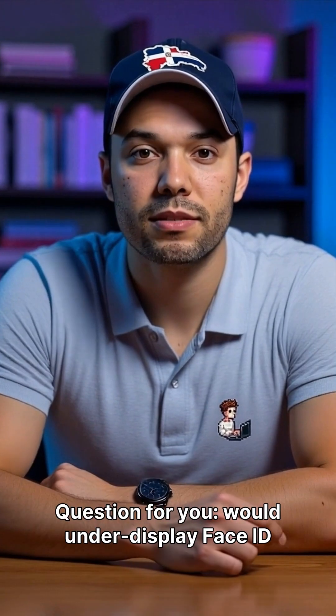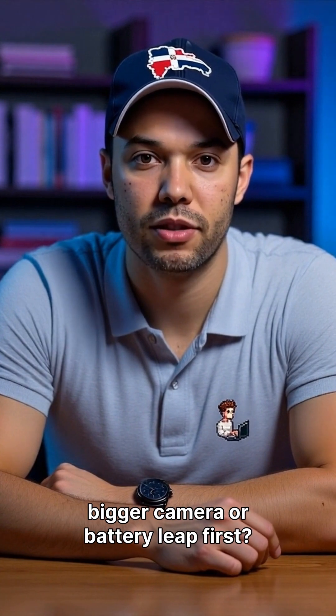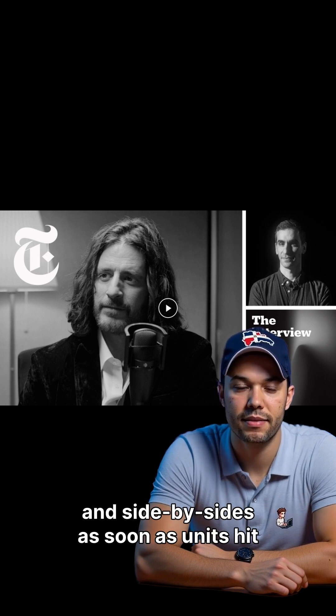Question for you: would under-display Face ID make you upgrade, or do you need a bigger camera or battery leap first? Drop your take below, like the video, and subscribe to Jonathan's vlog for full lab tests and side-by-sides as soon as units hit the desk.